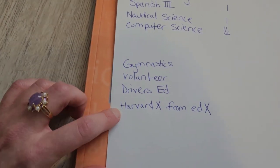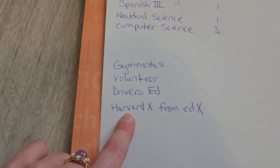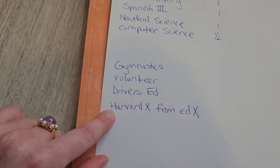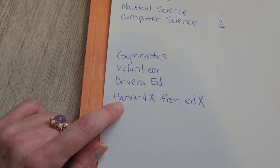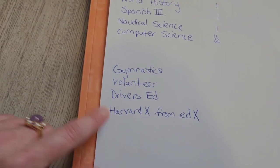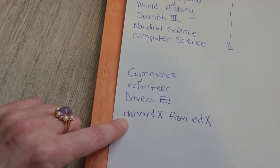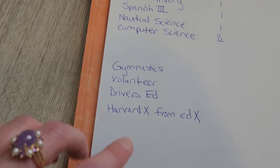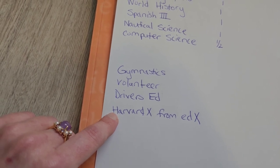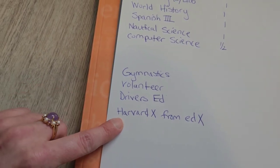One thing we're adding — he's probably going to be taking two classes from edX. He's been taking a class this year already and is almost done with it. There are classes from Harvard that anybody can take, and you get a certificate when you're done. He picked a class from Harvard on Ebola. Since he's studying biology, I figured the Ebola class would go really well with it. It's not an easy class — it's been two hours a day for four weeks. A lot of the other students were medical students, but he's getting an A and keeping up with it. I feel like it's going to prepare him really well for the dual enrollment he's going to take in his junior year.